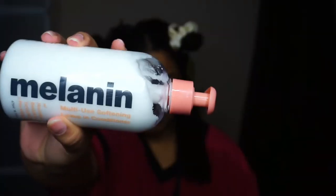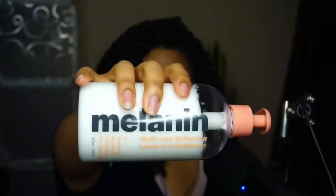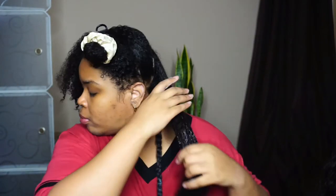Next we have the Melanin Hair Care leave-in styler. This is my favorite product from Melanin Hair Care and I will continually repurchase this. I have two bottles on restock right now — I generally buy three bottles at a time. I recently got it in the Sephora sale because they're inside Sephora now. I highly recommend this product.